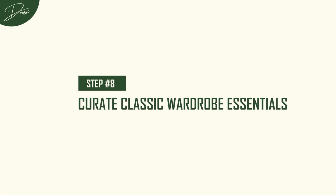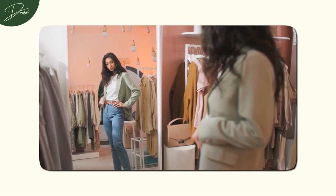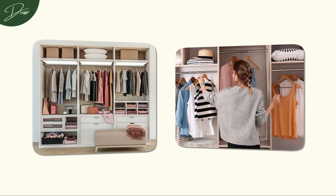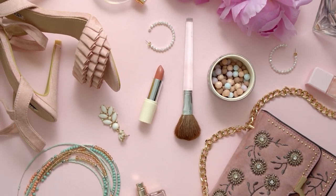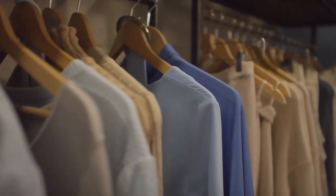Step 8: Curate Classic Wardrobe Essentials. Our first stop in our journey to old money elegance is wardrobe — the canvas for crafting a tale of timeless charm. Envision well-tailored elegant dresses that drape with grace, and accessories that speak volumes without uttering a word. This year, try to lean towards neutral color palettes.